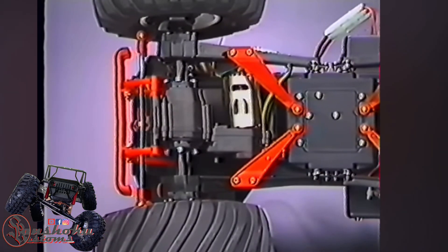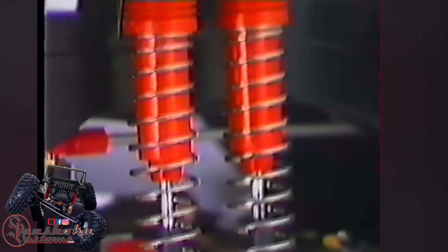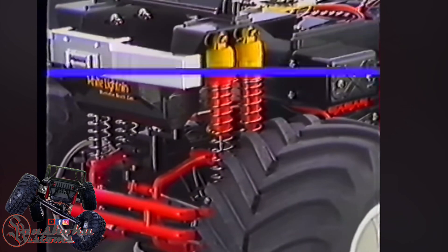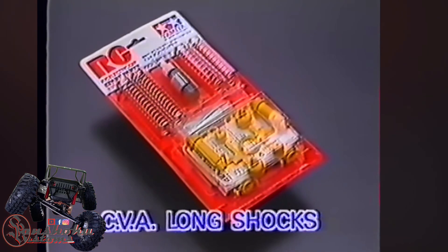The suspension system is a rugged link-type rigid axle unit at the front and rear, which is damped by eight heavy-duty coil spring shock absorbing units, fitted two to each wheel. These stock dampers can be easily upgraded to oil-filled units sold separately for an even smoother ride.